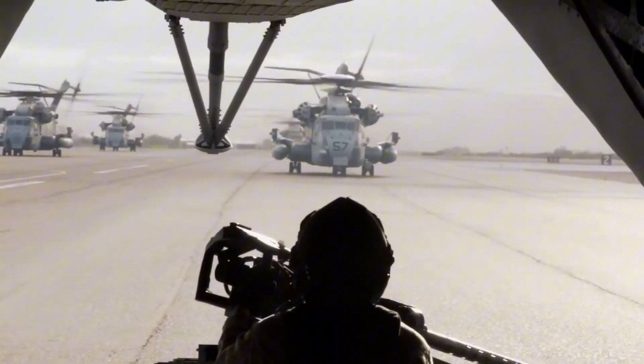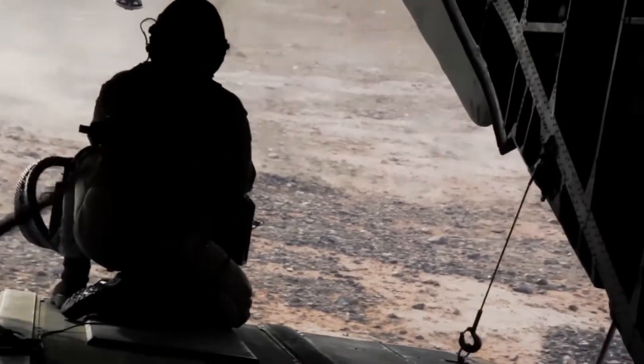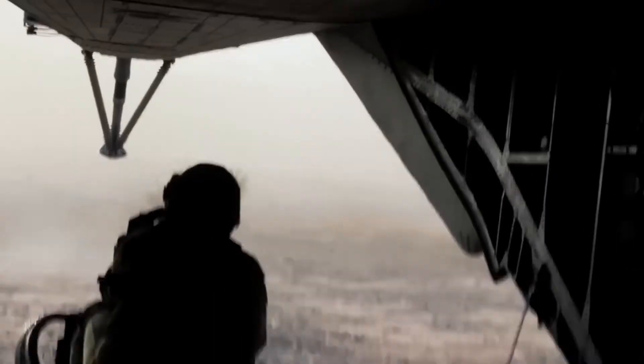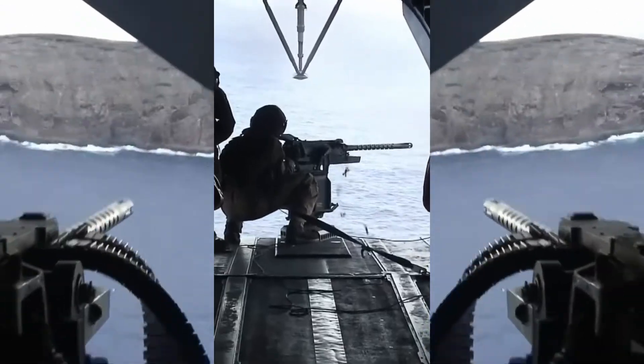The Super Stallion crews have to have a way to protect themselves during an operation. The Super Stallion keeps the twin .50 cal door gunners, but decided to make the ramp-mounted .50 cal standard issue instead of an optional extra. I like your style, Marine Corps — if two .50 cals are good, then three is obviously better.